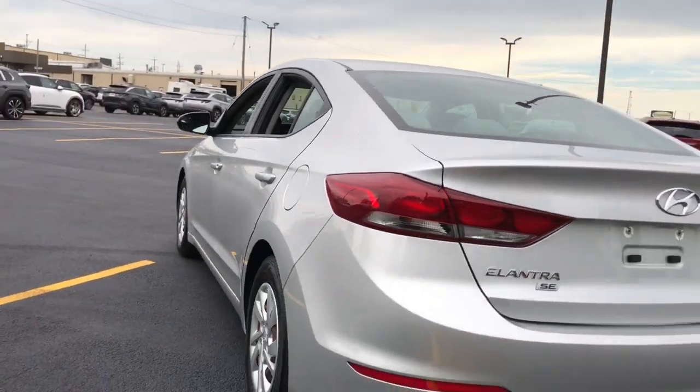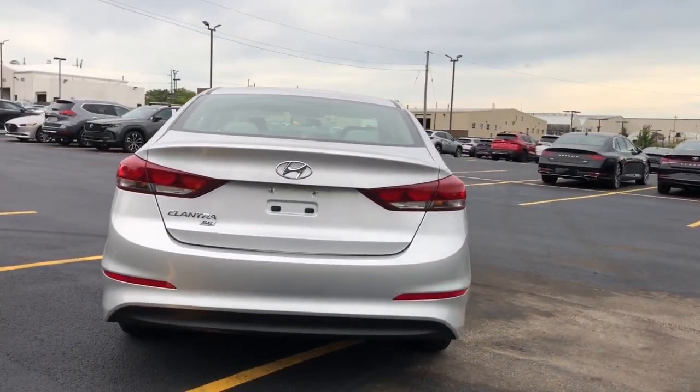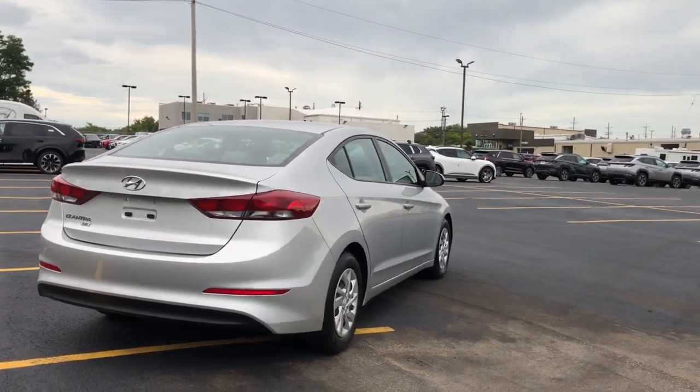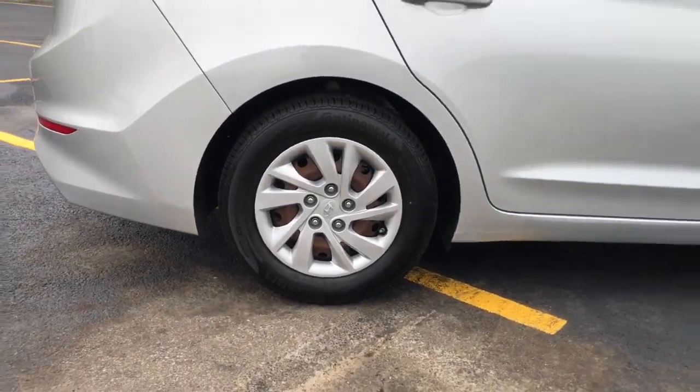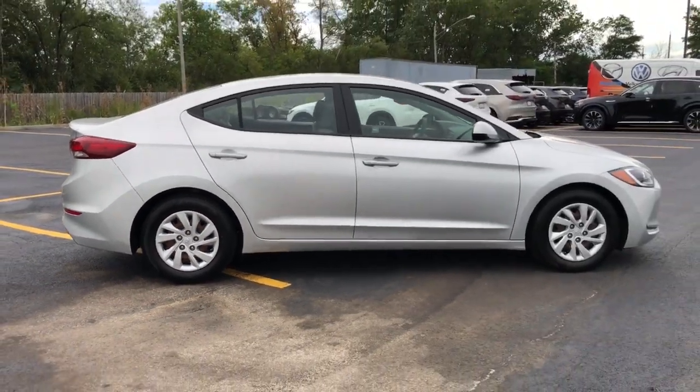These are just some of the great options this vehicle comes with: keyless entry, alarm, stability control, pass-through rear seat, traction control, intermittent wipers, and floor mats.